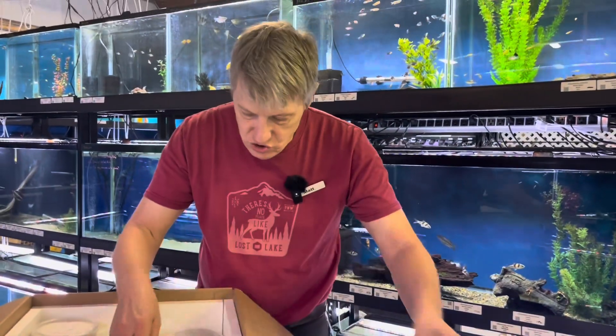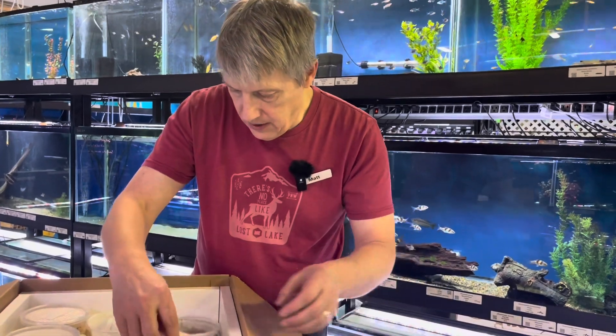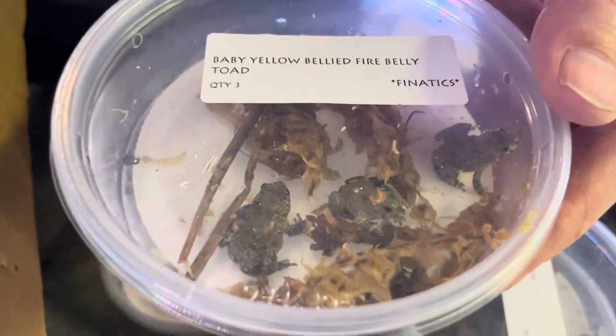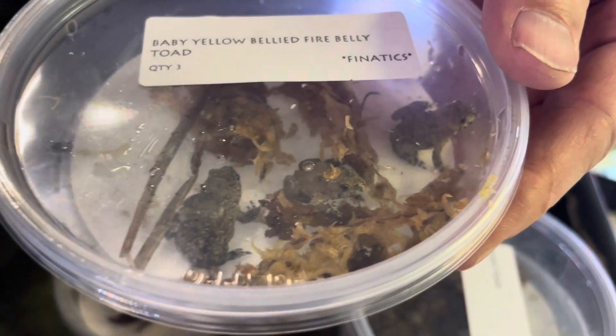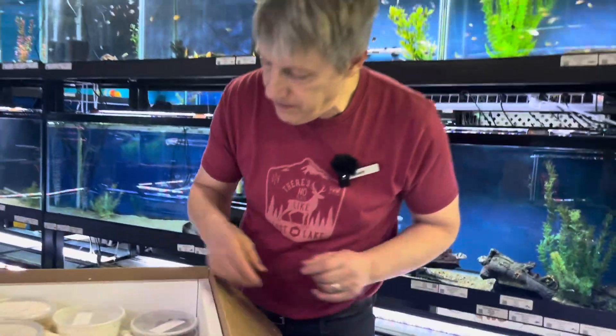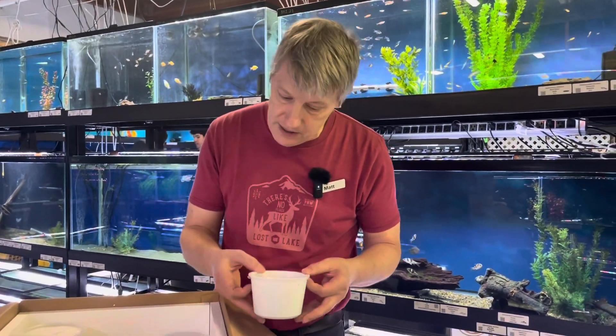Another Asian toad. Okay, here's something you haven't seen in ages — these are fire belly toads, the yellow belly variety. They've been impossible to get. We managed to score some. I mean, you used to be able to get them for like five bucks — well, they're not five bucks anymore, but we got some.